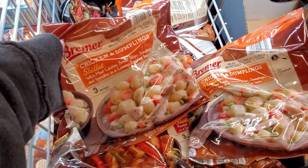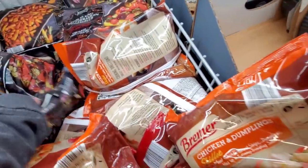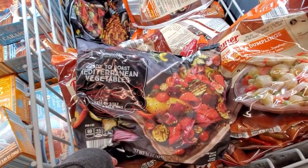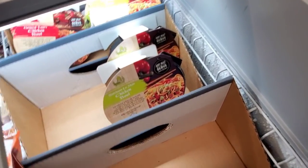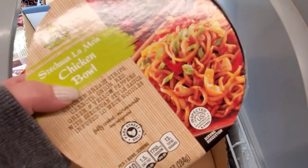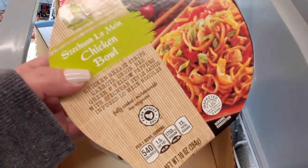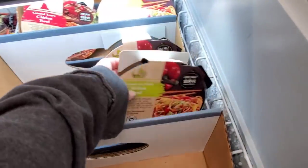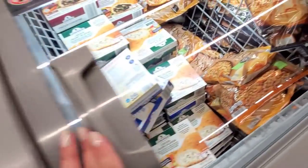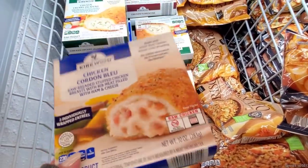Chicken dumplings going to be $6.49 — filled with juicy chicken and vegetables. Beef dumplings over here as well. Chicken and dumpling skillet for $2.99 — it's a pretty affordable meal. Mediterranean vegetables also $2.99. Chicken bowl — lo mein chicken bowl for $2.89. Chicken cordon bleu for $2.99.